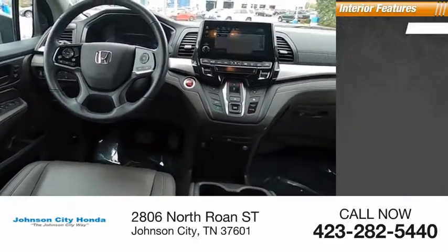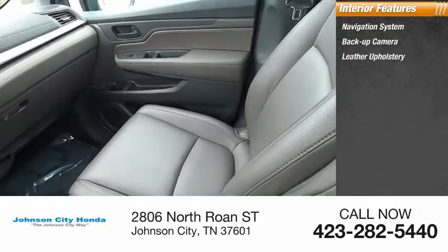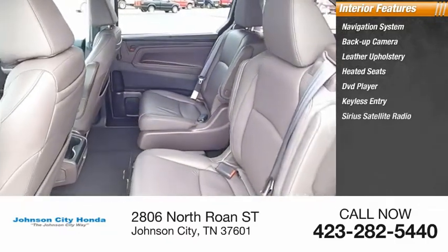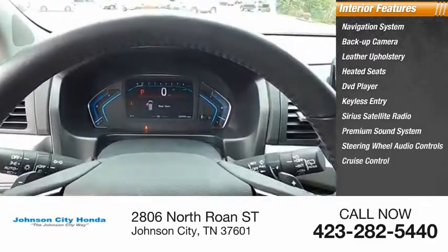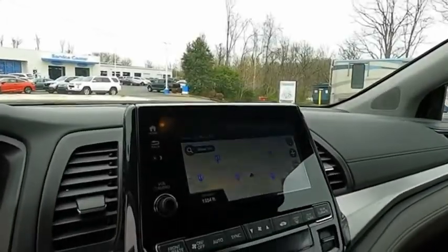Inside you'll find a navigation system, backup camera, leather upholstery, heated seats, DVD player, keyless entry, Sirius satellite radio, premium sound system, steering wheel audio controls, and cruise control. Drive away with a great deal on this vehicle. Call or stop in today.